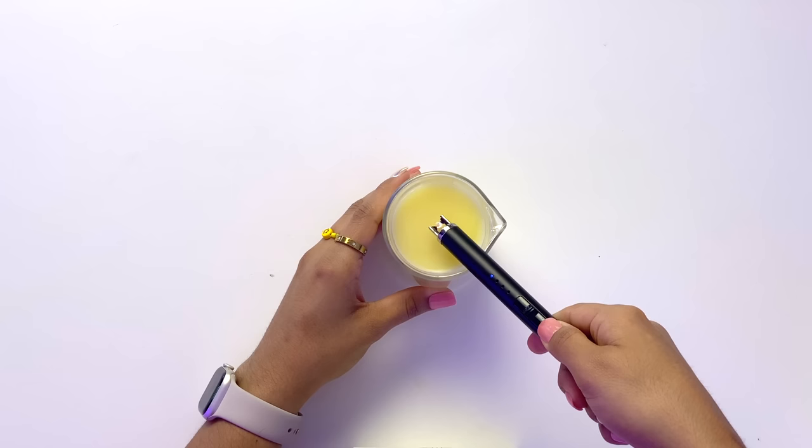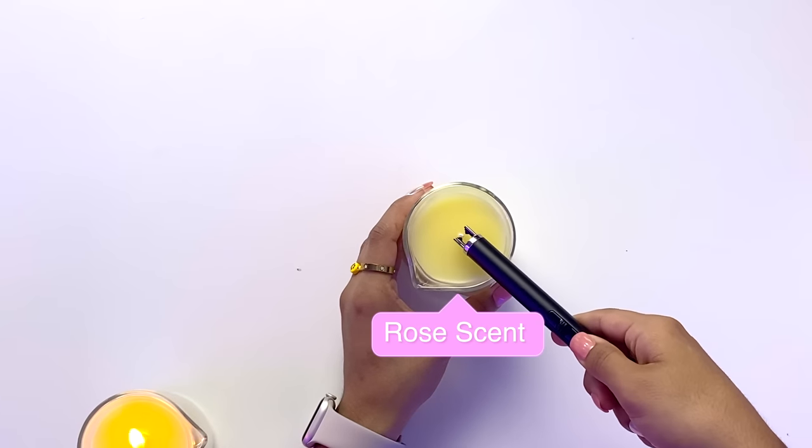The instructions are simple. I'm just going to light this up — this sounds like hell. Now we're going to let this burn for 30 minutes as I enjoy the scent. This is the rose one.